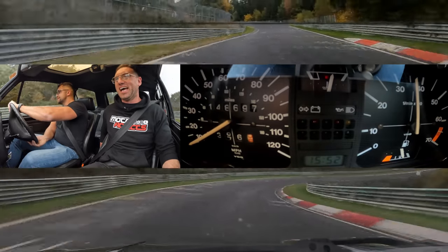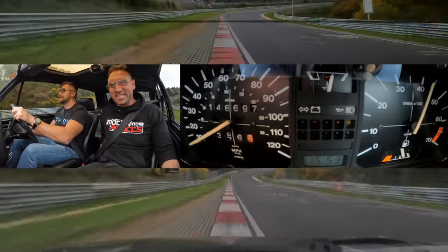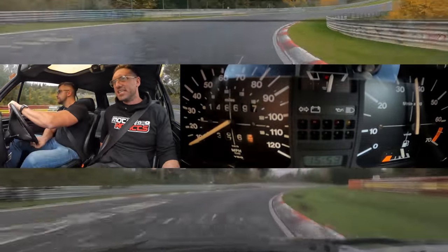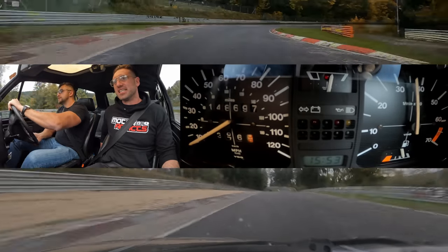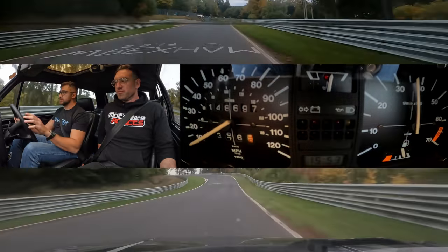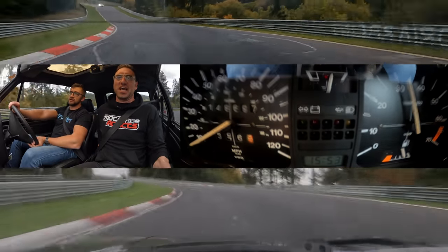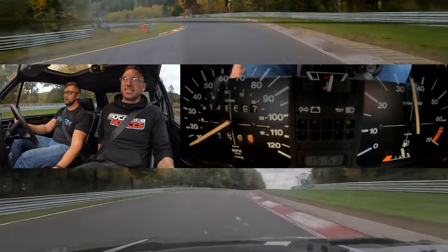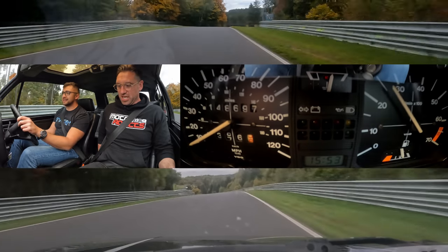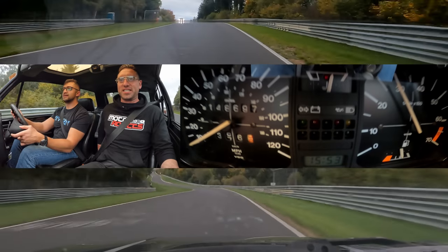I'm going to let up because there is significantly less power now. Let's not break her. That was nice! Do you know what — she put up with that a bit better than I expected, to be honest.